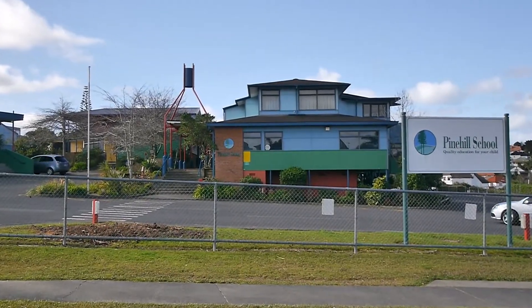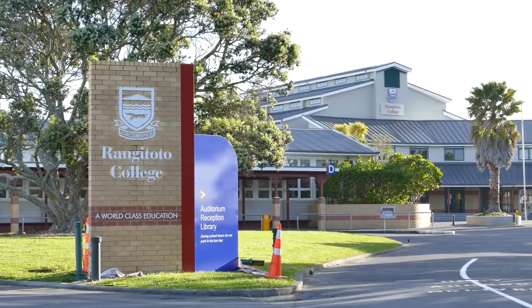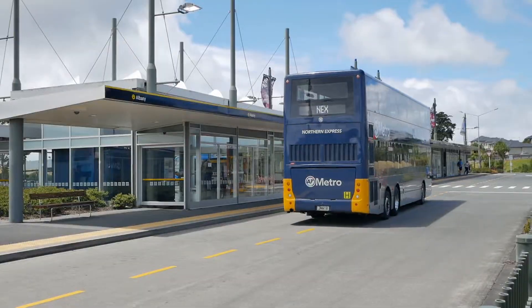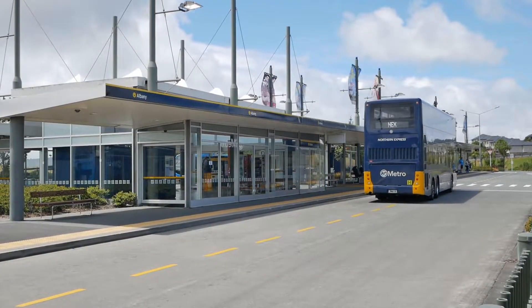No doubt you'll appreciate the short walk to Pine Hill School, the convenience of Rangitoto College, not to mention the Albany Mega Centre, easy motorway access and public transport options.